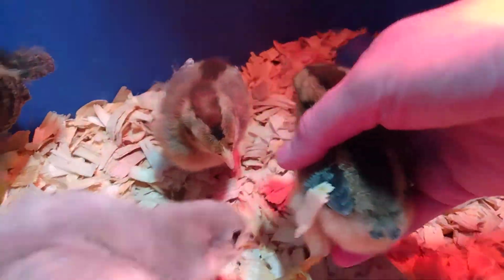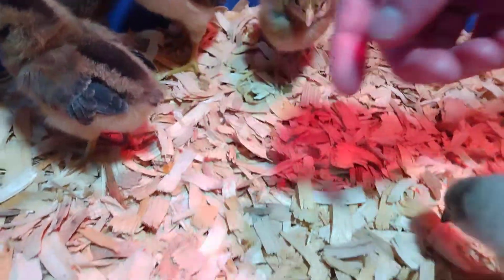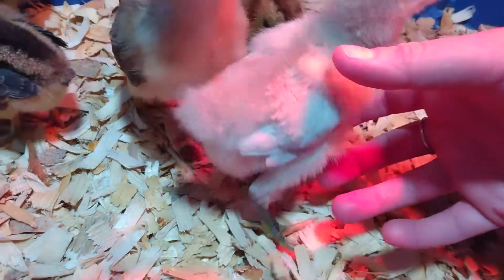These babies are already getting tail feathers — see right here. They're already getting tail feathers where these are like ten days old and just barely starting. So you can tell these ones have gotten them in so much faster. I've heard Orpingtons grow a little slower, but I still think these are males.